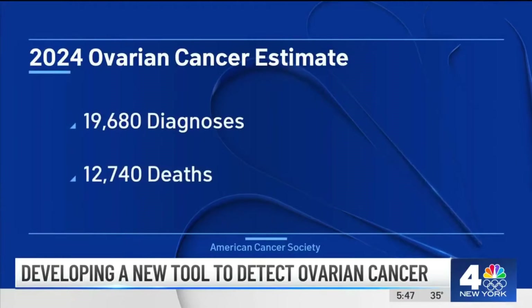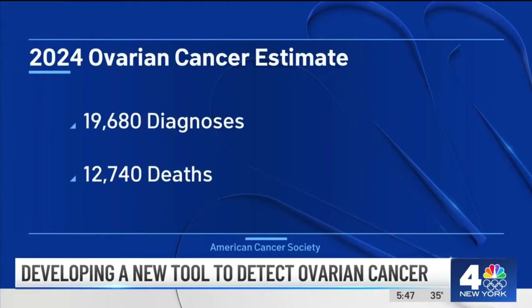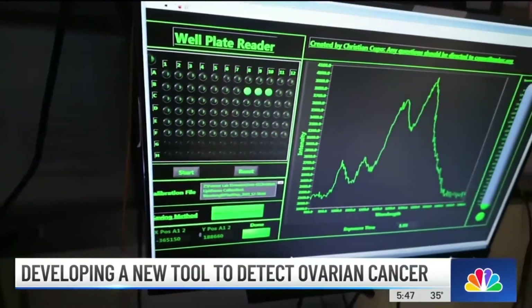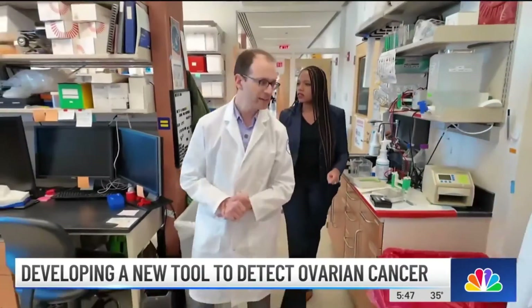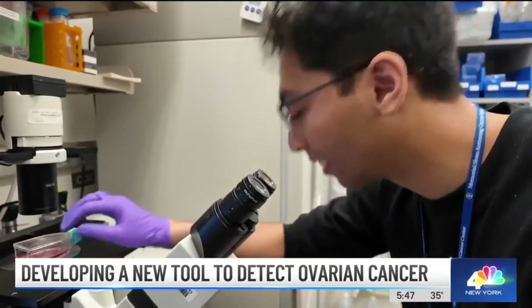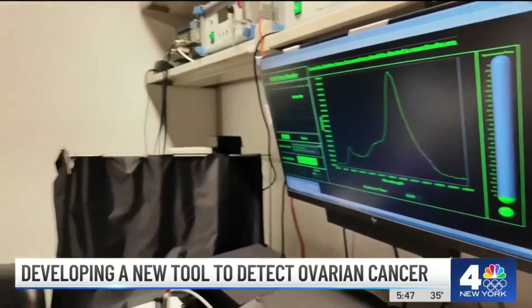The American Cancer Society believes this year doctors will diagnose ovarian cancer 19,000 times and it'll kill nearly 13,000 women, making it one of the leading causes of cancer deaths in women. That's the reason Dr. Daniel Heller, who used to be a middle school science teacher, galvanized his staff to lean into technology to try to save lives. He told us if this works, it's a game changer — we have something that could potentially tell us whether blood from a patient is cancer or normal.